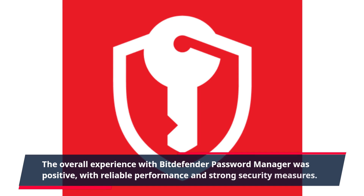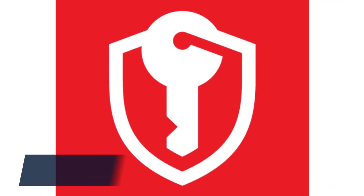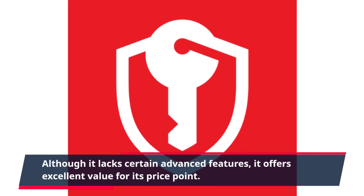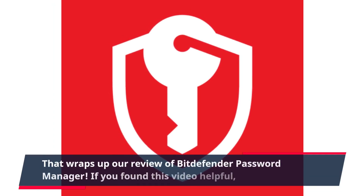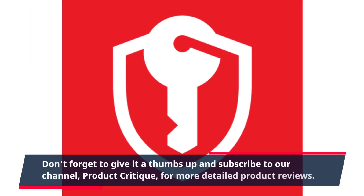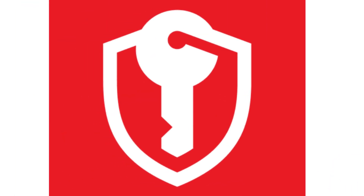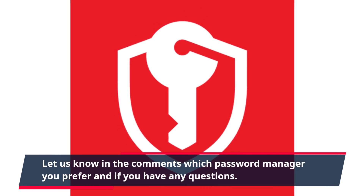The overall experience with Bitdefender password manager was positive, with reliable performance and strong security measures. Although it lacks certain advanced features, it offers excellent value for its price point. That wraps up our review of Bitdefender password manager. If you found this video helpful, don't forget to give it a thumbs up and subscribe to our channel, Product Critique, for more detailed product reviews. Let us know in the comments which password manager you prefer and if you have any questions.